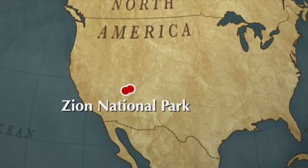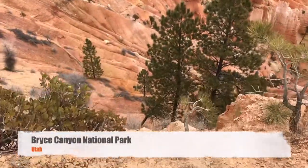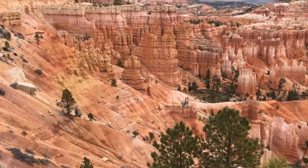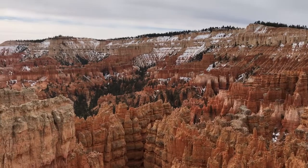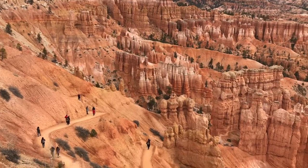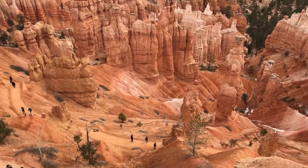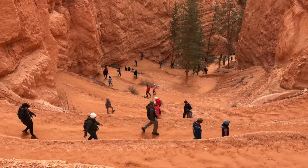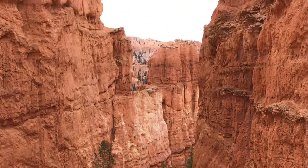That's the whole point of traveling and taking road trips — so that you're able to see this and share it with your kids. And so here we are at the amphitheater of Zion National Park, and needless to say, we were all speechless. Over two and a half million visitors come to witness this nature's wonder every year.